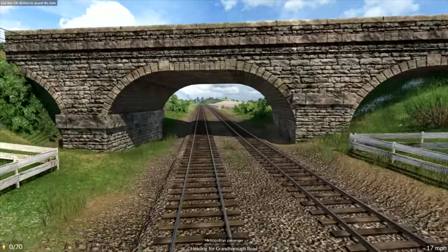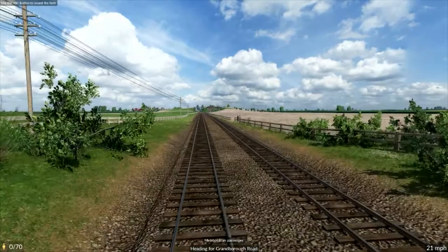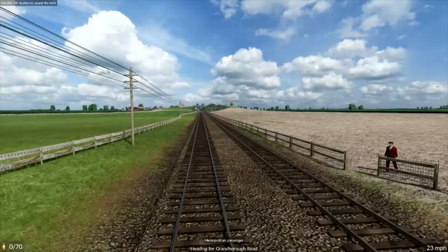As usual it's a beautiful day — it always is in Transport Fever 2 because you can't change the weather. There's a fence being repaired on the right there.